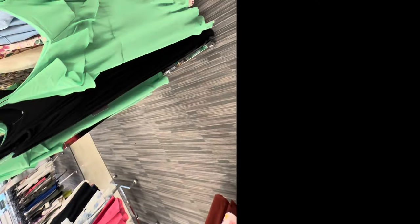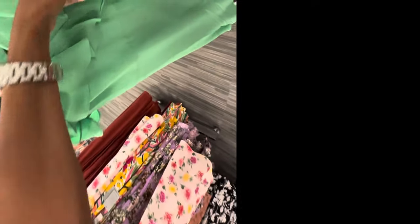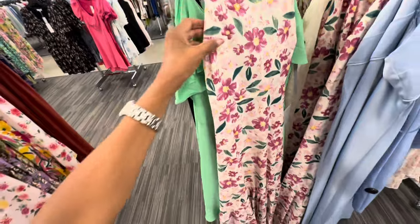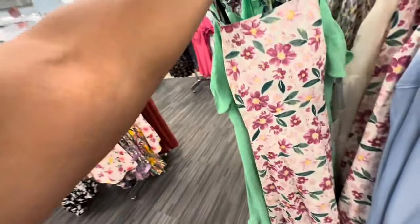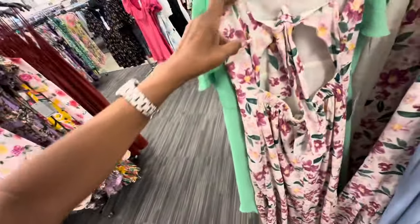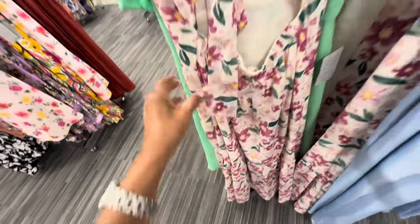How about this green one with all the ruffles — spaghetti strap, zipper in the back — $40. I love this floral dress right here, looks like a maxi dress, one tier at the bottom, spaghetti strap, tie in the back, opening with elastic — this dress is $50. Nice summer dresses.